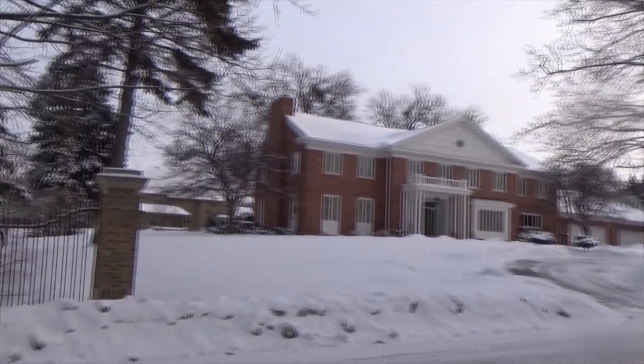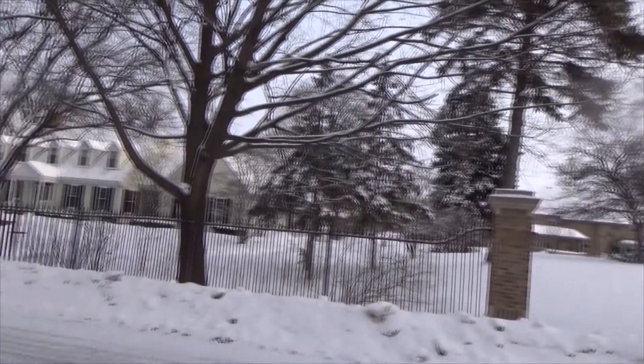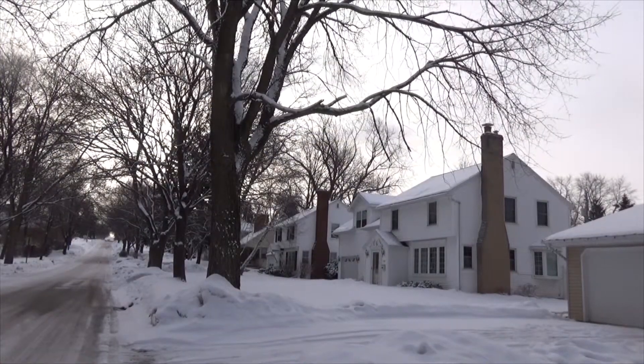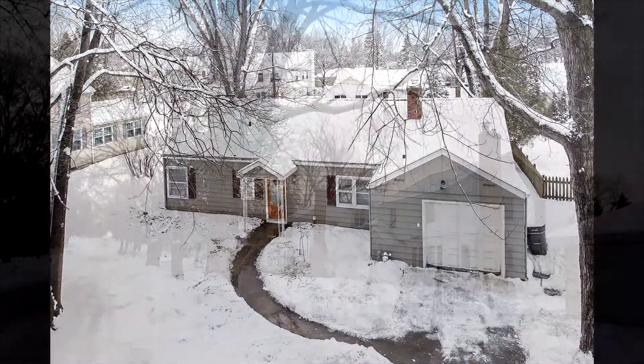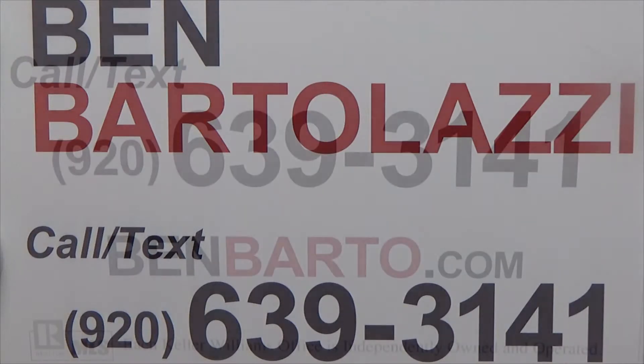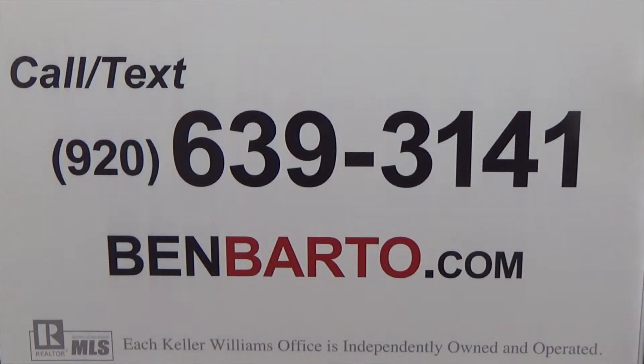Listed at under $100,000 in one of Alloway's most classic traditional neighborhoods — you cannot find a house on Iroquois Avenue for under $100,000, and this is the one. For more information, call Ben Bartolazzi at 920-639-3141 or email ben@benbarto.com.